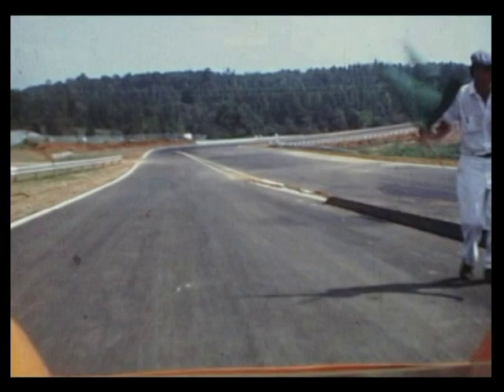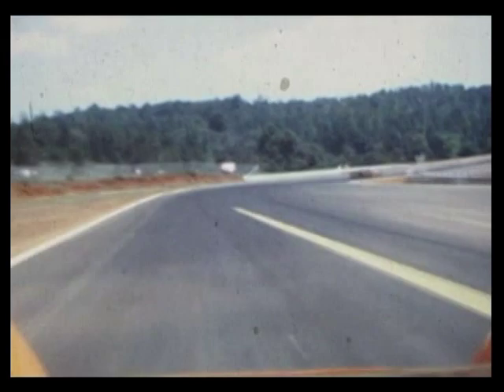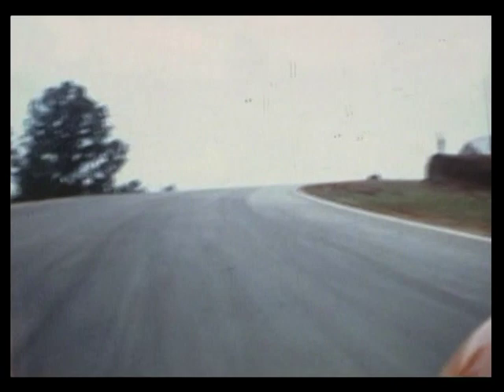Road Atlanta was a lot smoother track, but it was also getting pretty greasy because it was brand new. This racetrack was brand new in 1970.